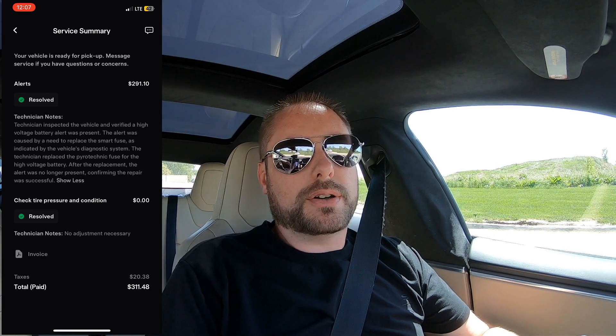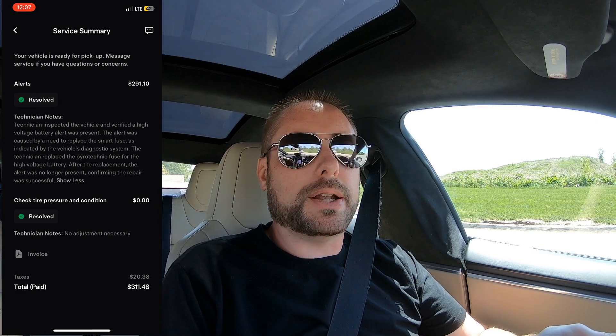Thanks to you guys who watch my channel and have used my Tesla referral link — I had some Tesla credits, so I used those credits and did not have to pay for this out of pocket, which was nice. We are going to head back home now and I think we should be all good to hand this off to its new owner. Thanks for tuning in — if you want to stick around for more Tesla content, please like and subscribe and have a good one.